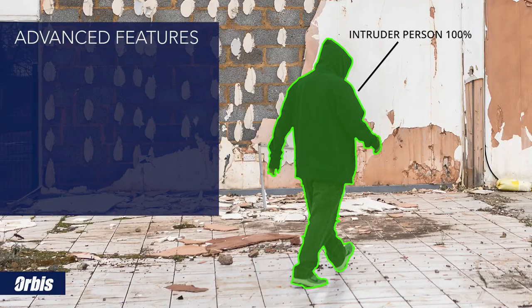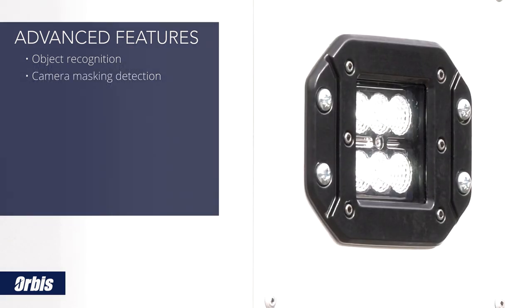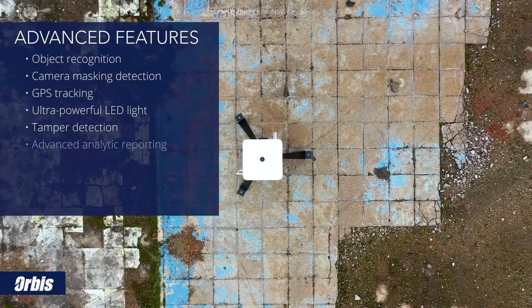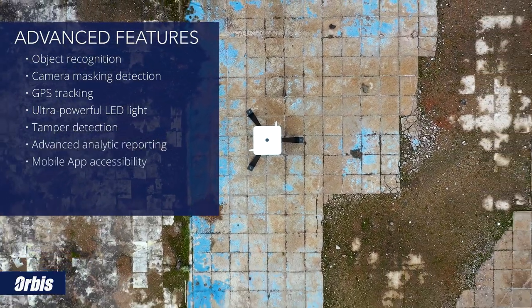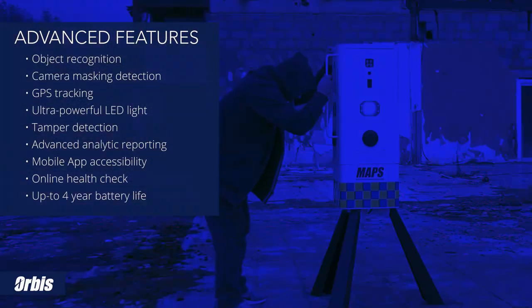Advanced features such as image object recognition, four ultra-powerful LED lights, and camera masking detection are included with this system, alongside GPS tracking and tamper detection for enhanced system protection.